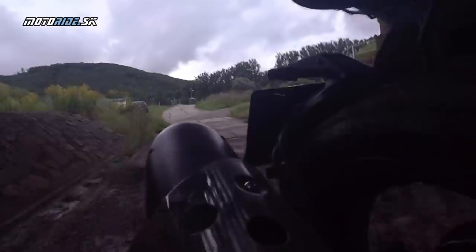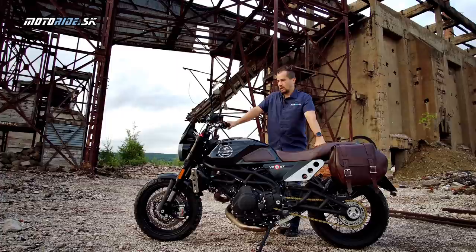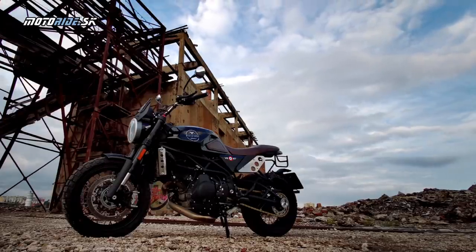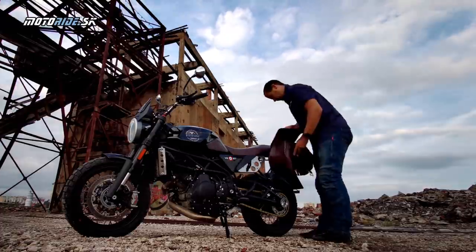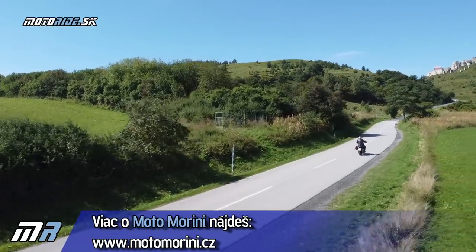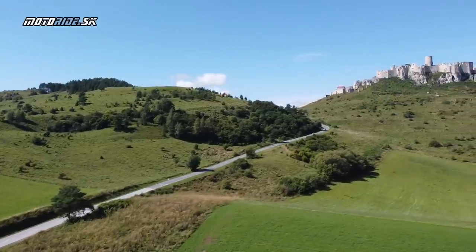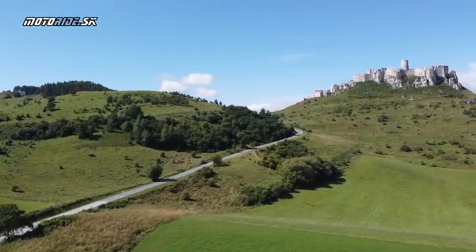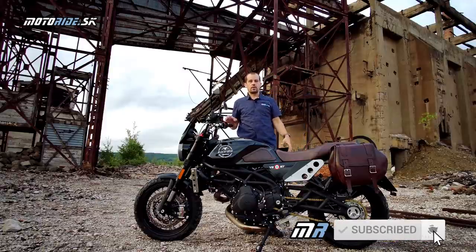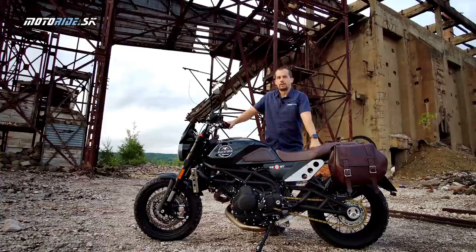That's all from me for this video. I'd like to thank the importer of this exclusive brand for lending me such a beautiful piece - this beautiful motorcycle. I believe we'll see more exclusive and luxurious motorcycles that the company MR43 imports to the Czech and Slovak market. Thank you for watching this video. As always, if you haven't subscribed to our channel yet, please do so, and follow Motoraj.sk where you'll find many materials and information from the world of motorcycles. Greetings from Košice - take care, bye!